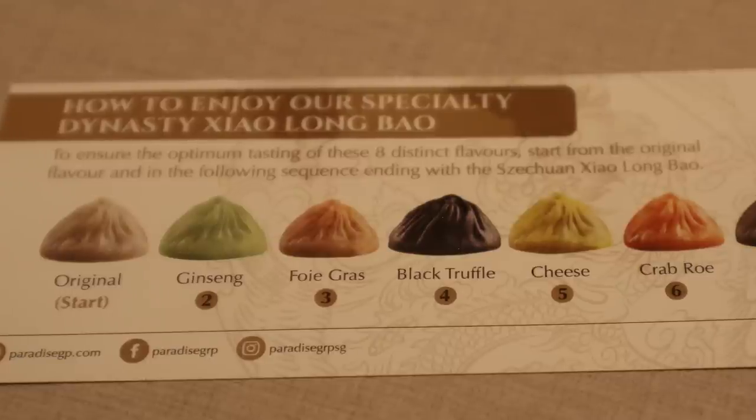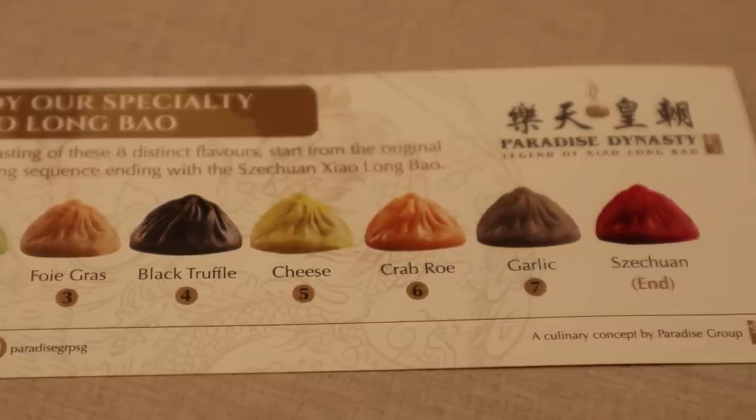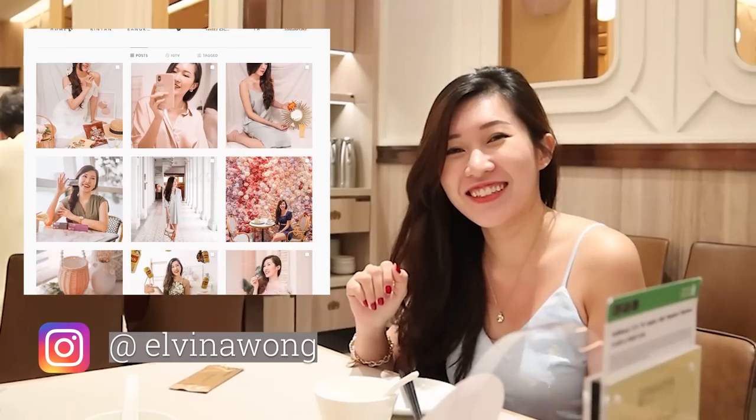There are eight of them. They have foie gras, black truffle, crab roe, cheese, and garlic. It's going to be really interesting. We are also accompanying our friend Alvina, who is originally from Singapore — she's so cute. We see her all the time here in Singapore as well as New York because she's a flight attendant.